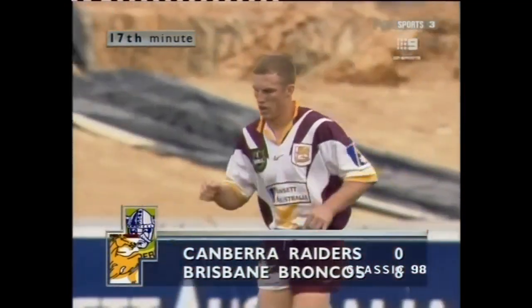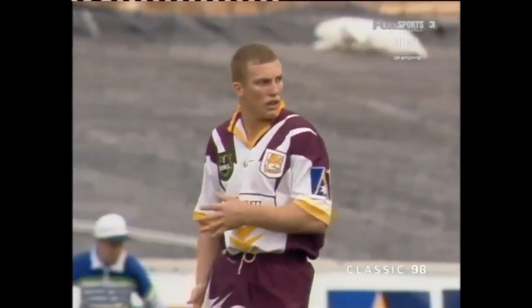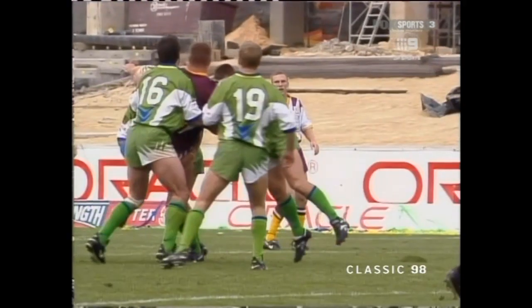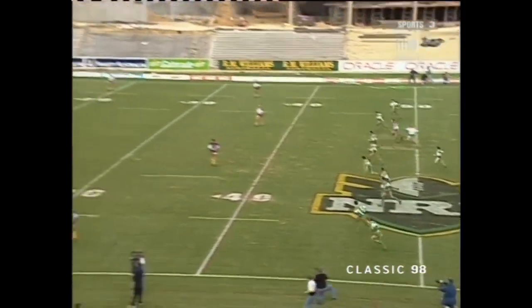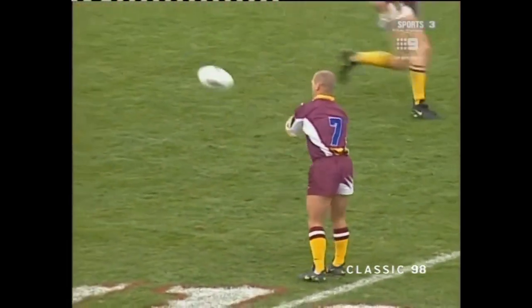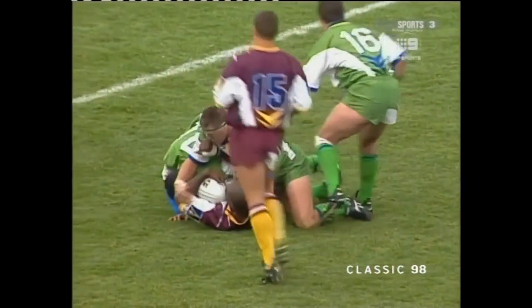I'm still not entirely happy with that stripping rule — taking the ball off an opposing player. There has to be more onus and responsibility placed on the player in possession to keep hold of the ball. I think there are too many soft penalties for players who are losing the ball in possession. Canberra restarting again, and Saylor restarts for the Broncos.